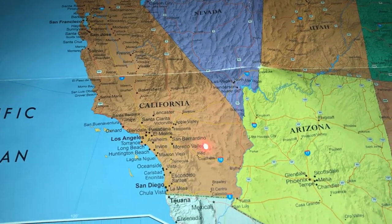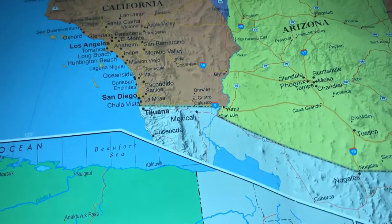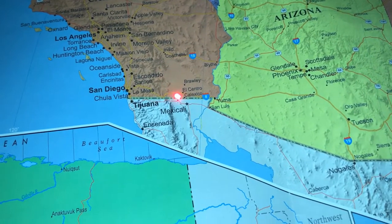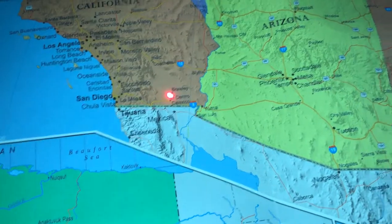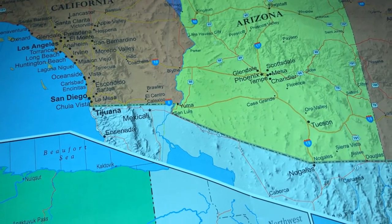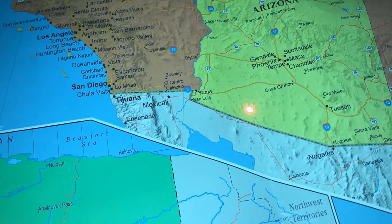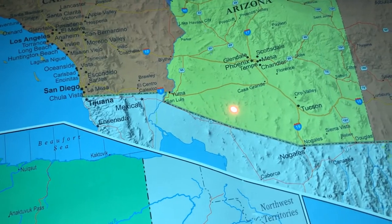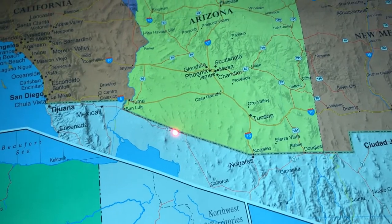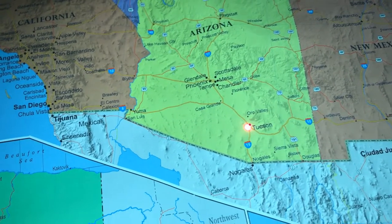Now seems like a good time to take a quick look at the map. We started here in Santa Barbara and drove to Joshua Tree, which is just north of Coachella. After Joshua Tree, we drove straight south towards Mexico, but before we crossed the border, we got on Interstate 8 going east and drove into Arizona. Eventually, we got off Interstate 8 and dropped straight back down towards the border to Organ Pipe Cactus National Monument. After that, we'll take a state route straight east towards Tucson.